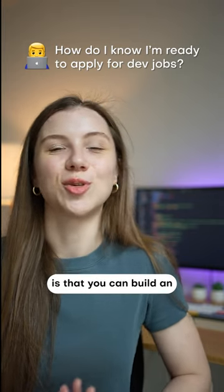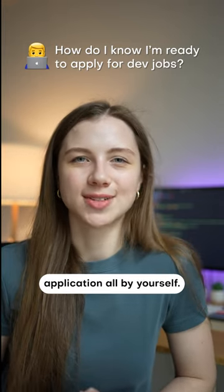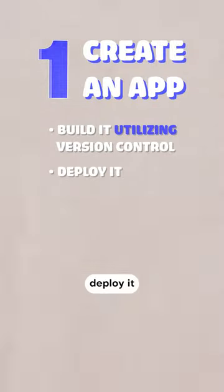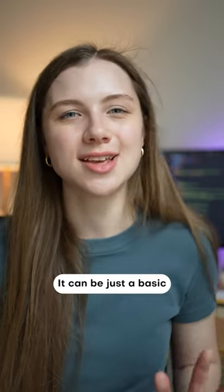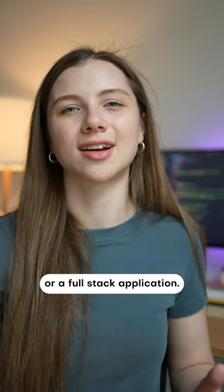One sign that you are ready is that you can build an application all by yourself. Build it with version control, deploy it, and have it up and running. It doesn't have to be a complex application — it can be just a basic single page or a full-stack application.